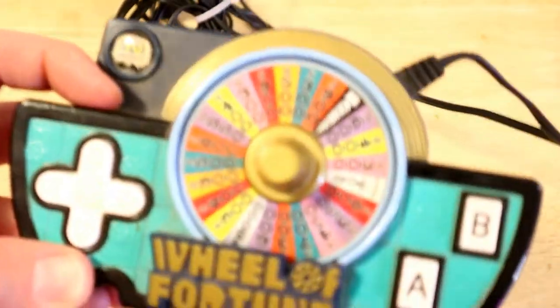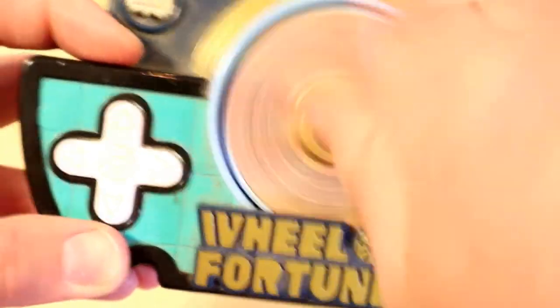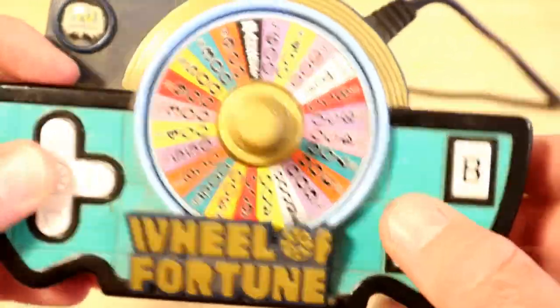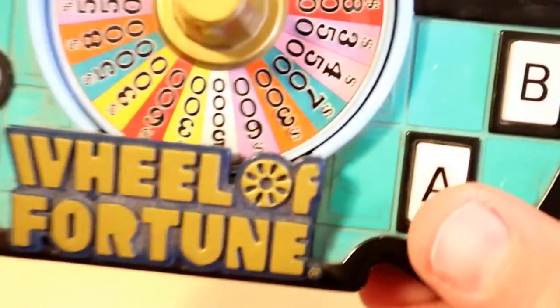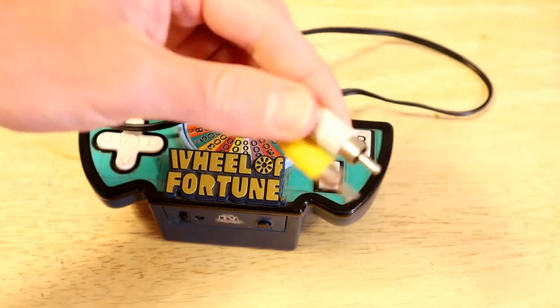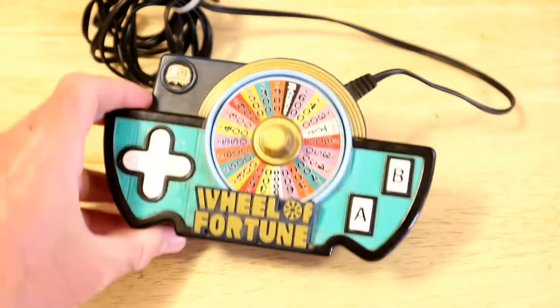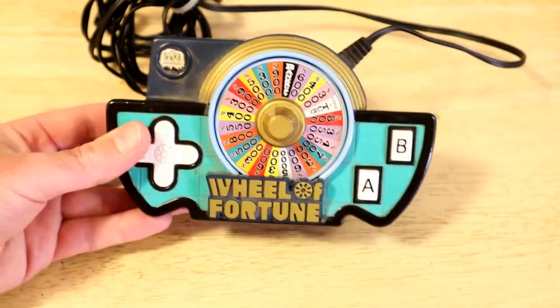I'm going to zoom in — watch this. That right there is its selling point. You have the wheel, you have A and B buttons, and then you have a little game pad here. It says plug-and-play TV games. Just use the video audio cable. It's pretty simple. Let's plug it in and see if it's actually a good game. Excited to test it out. Here we go.